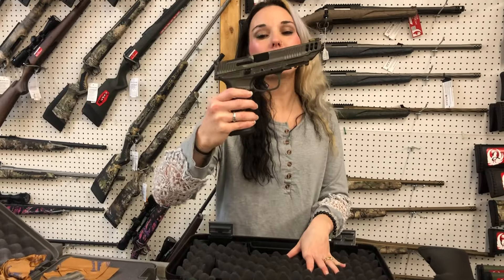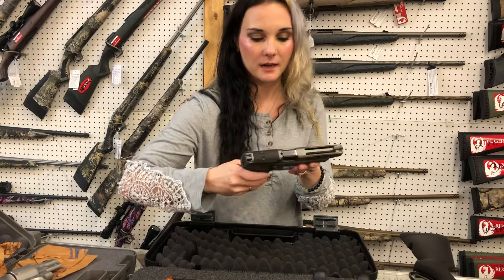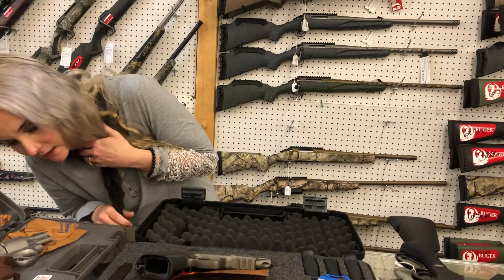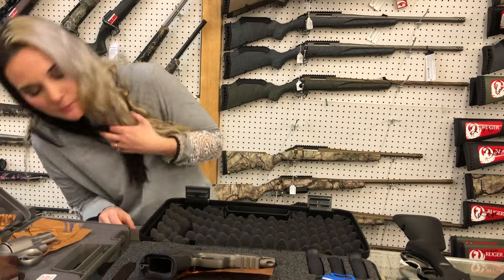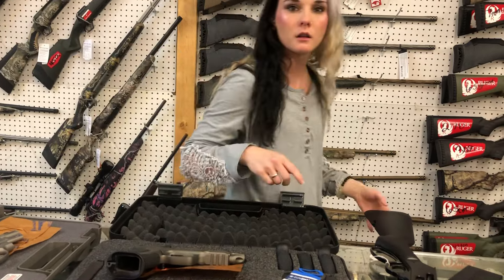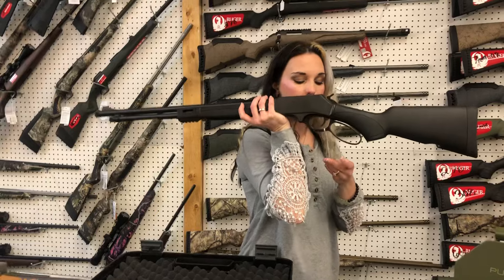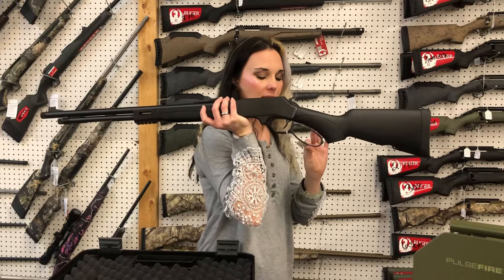Smith & Wesson Metal Frame Competitor 9mm have made it back in — yes, Competitor. 17 rounds, she's going to be $795. Henry X Model .360 Buck Hammer, $825.